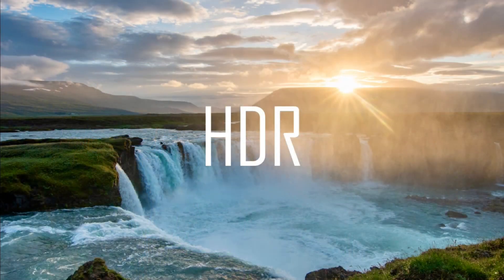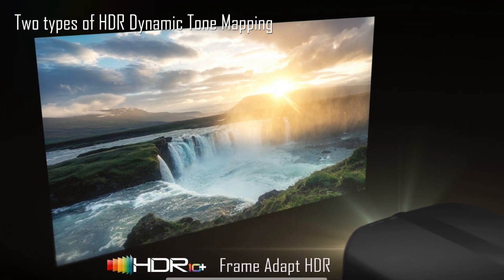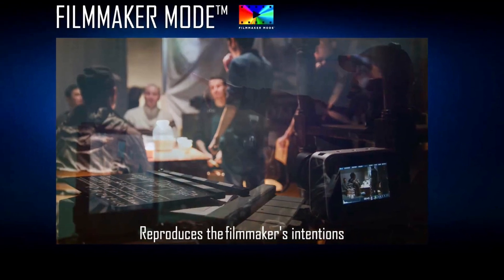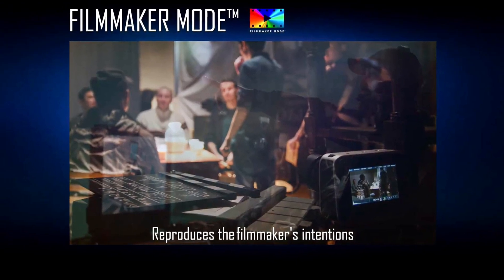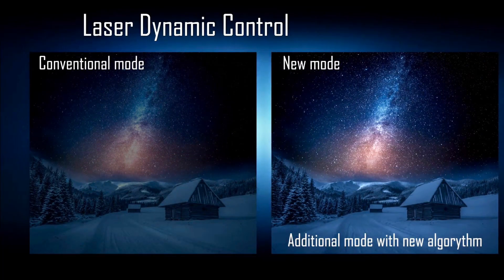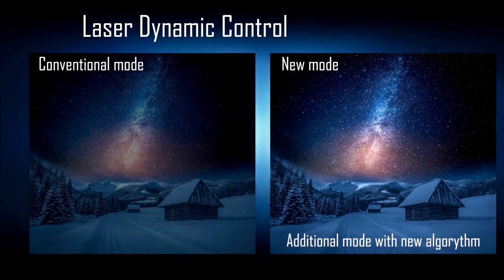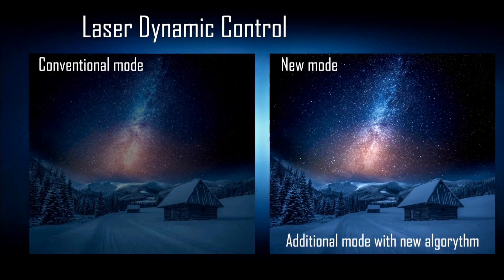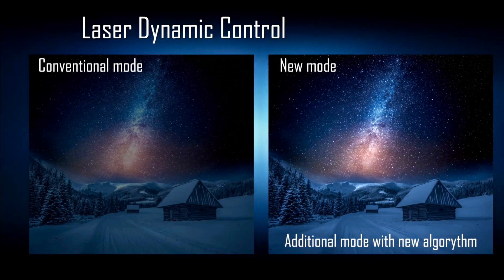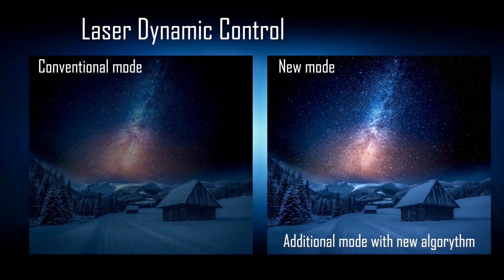Honestly, I'm not sure how much filmmaker mode will help for JVC, because JVC's standard mode is usually already pretty close to proper calibration. But it's better to have the feature and not use it than the other way around. The firmware update also adds a new auto mode for laser dynamic control — in the current firmware the auto mode is sometimes too dark, so with this new mode you can force it to brightness priority.